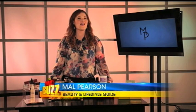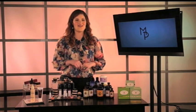Here's your chance to find the perfect items to buy before the Holiday Madness takes over. Mal Pearson has more. Before the Holiday Madness begins, we want to make sure we have our holiday beauty regimen down pat. Here are my favorites.